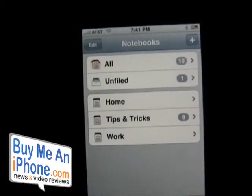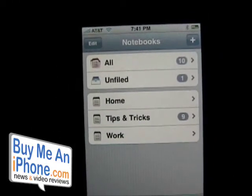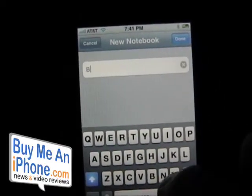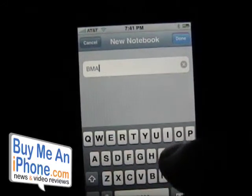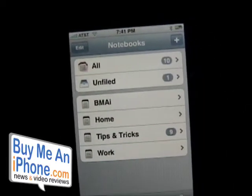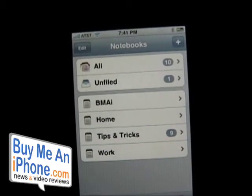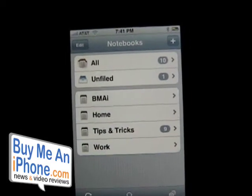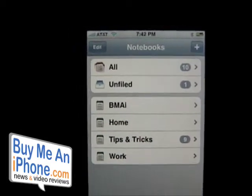Let me show you how to set up a notebook folder. I'm going to create one and call it the Buy Me an iPhone notebook — so there it is, BMAI, Buy Me an iPhone.